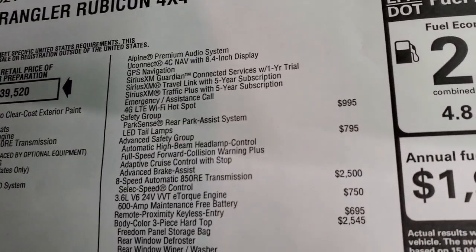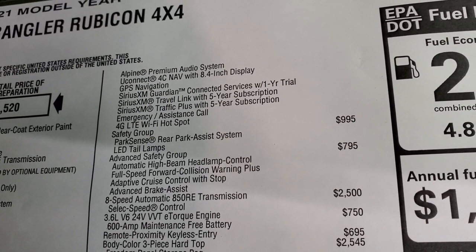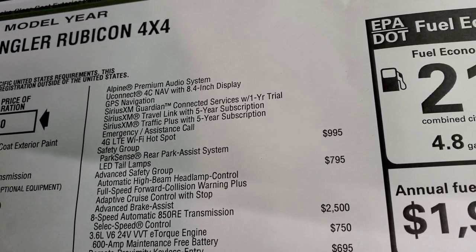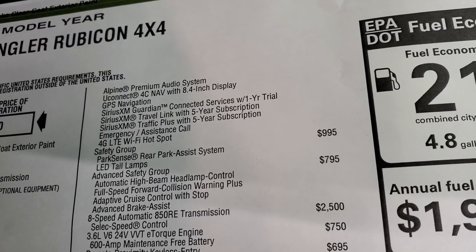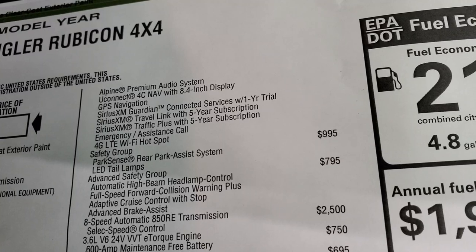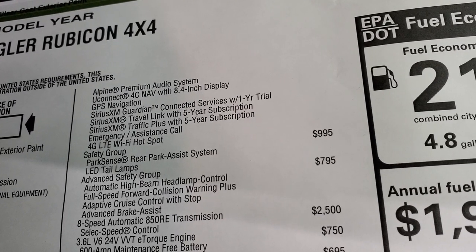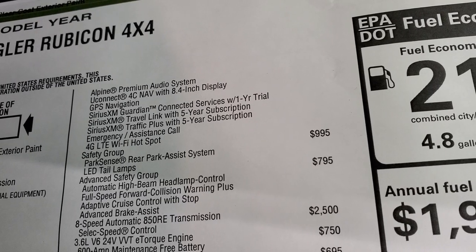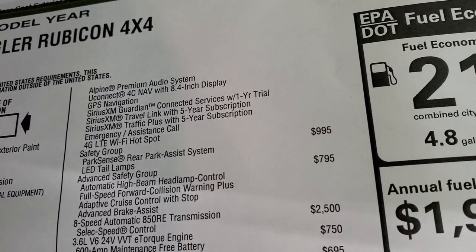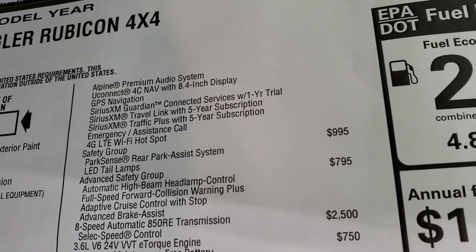That package includes the Alpine premium audio, Uconnect 4C with nav, GPS navigation, SiriusXM Guardian for a year, SiriusXM Travel Link and Traffic Plus for five years, emergency assistance call, and 4G LTE Wi-Fi hotspot. The safety group is a $995 option and gives you the backup parking assist system and LED taillamps. Someone just asked about LED taillamps — one of the ways to get them is with that safety group.